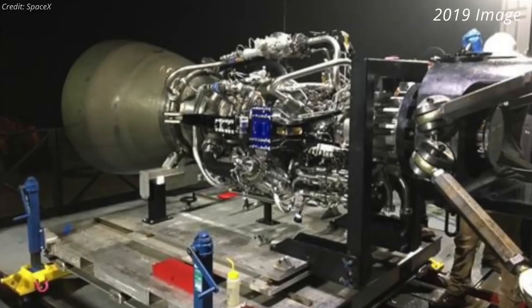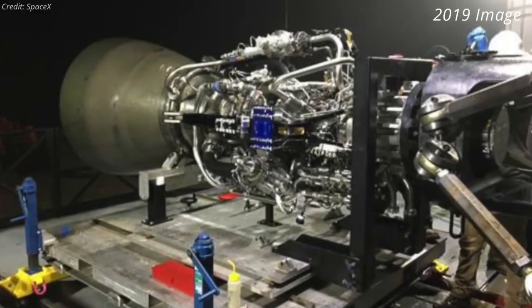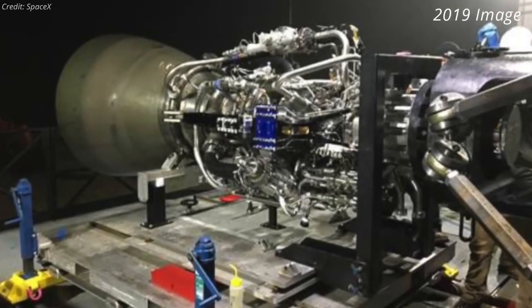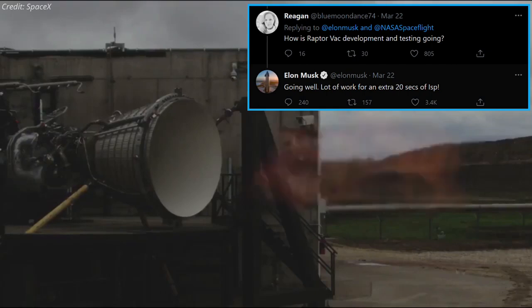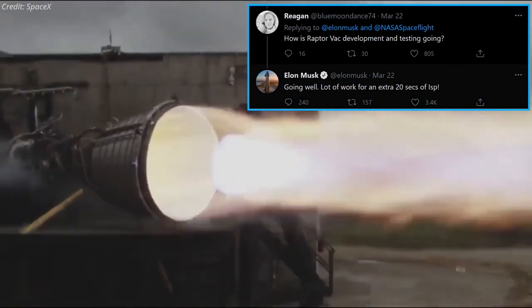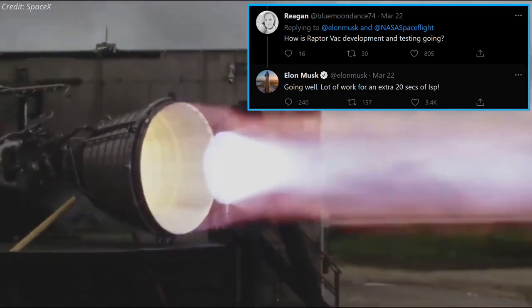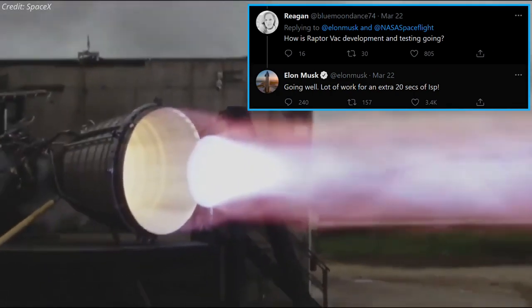Most likely, one or both of those Raptors will soon find themselves on a Starship or Super Heavy prototype in Boca Chica. In a recent tweet, SpaceX CEO Elon Musk mentioned that Raptor vacuum engine development and testing are going well, and SpaceX is working for an extra 20 seconds of specific impulse.